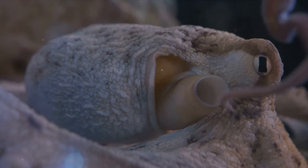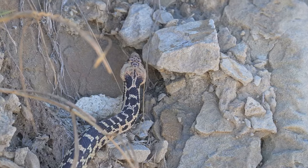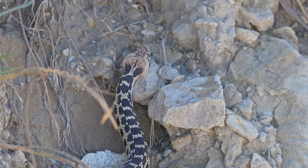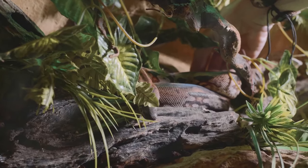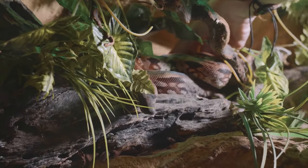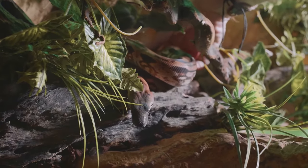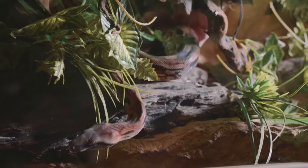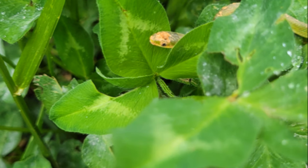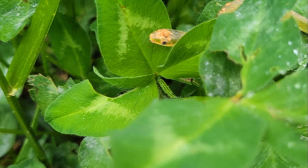And what about navigation? Well, the penis snake has a series of sensory tentacles located on its face. These tentacles allow it to feel its way around its environment, making up for its lack of vision. Its skin, enriched with blood vessels, gives it a distinct pinkish hue. Combine that with its peculiar shape, and you've got the reason behind its unique name.